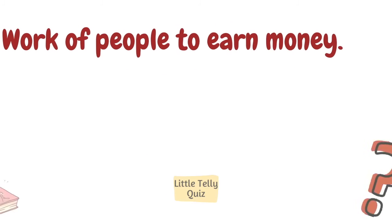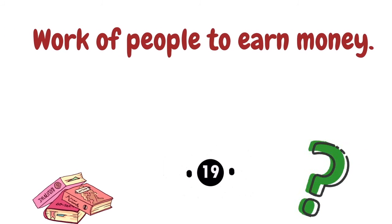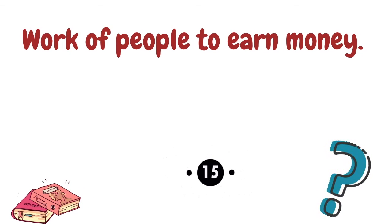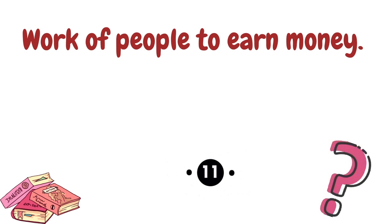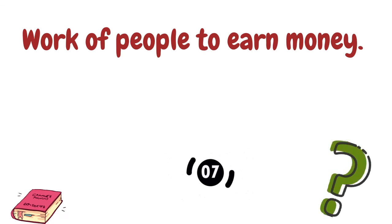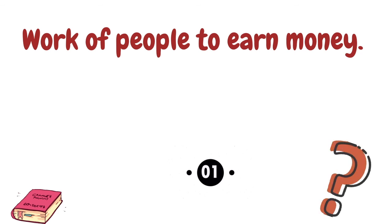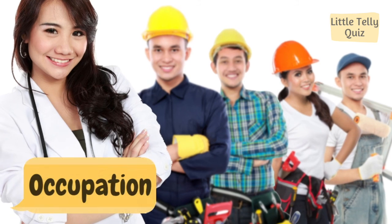Work of people to earn money. The answer is occupation.